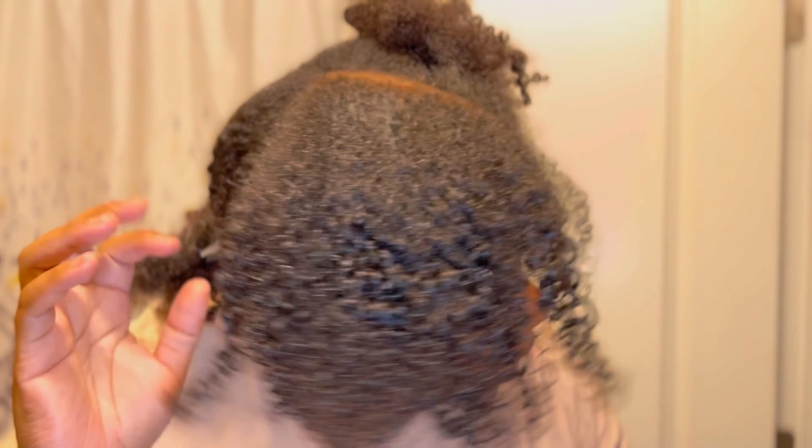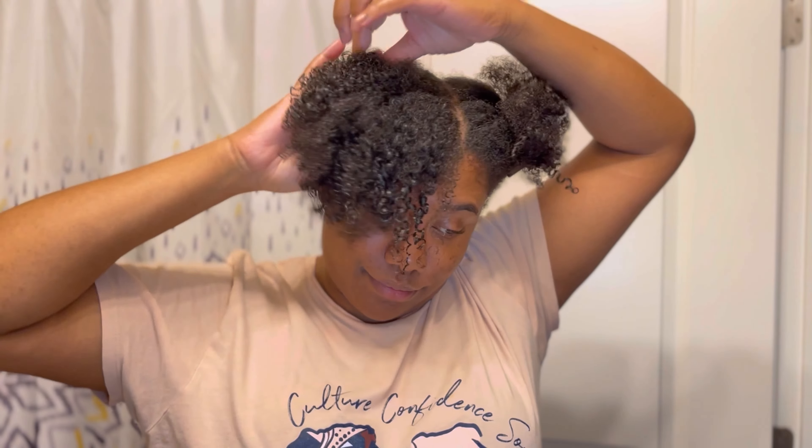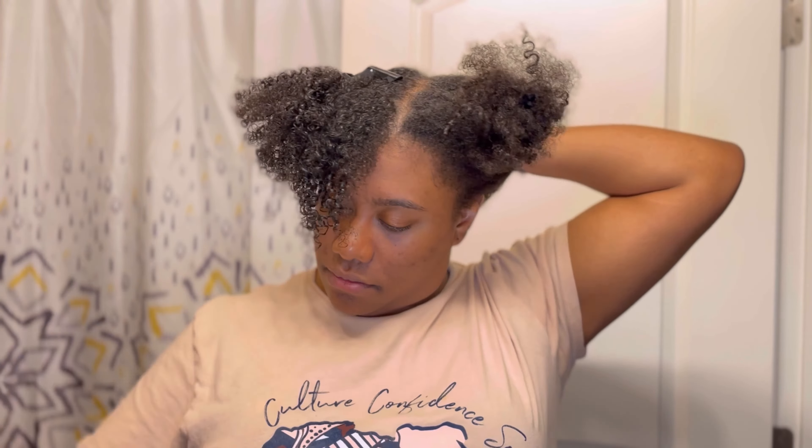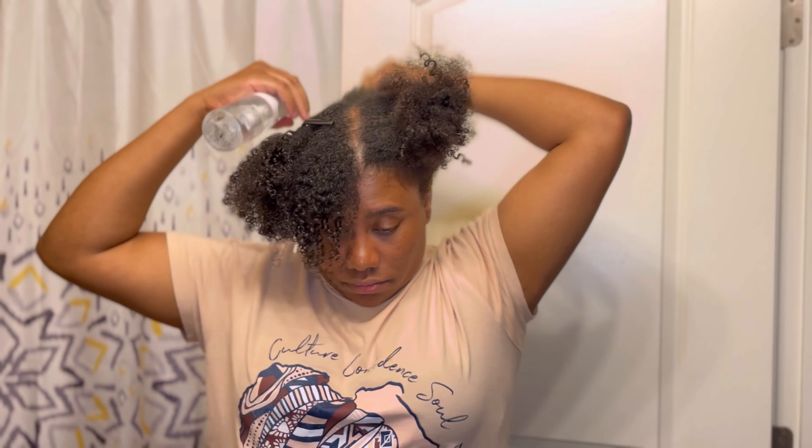I just want y'all to see this curl action — the hair has really good shine. I look like a little curly Sue with how my hair has shrunk up. So let's do the back of my head.